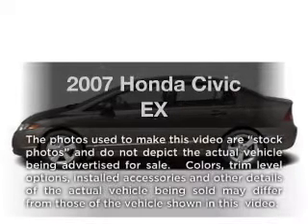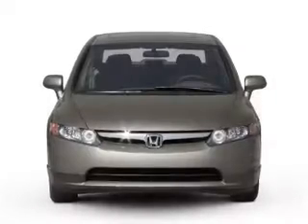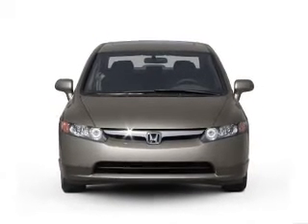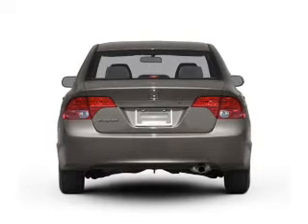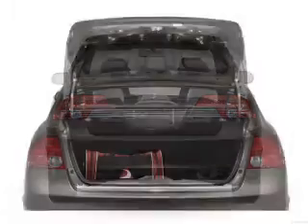Imagine yourself in this 2007 Honda Civic. Everything you need under one roof with this great vehicle. With an efficient four-cylinder engine, the powertrain includes front-wheel drive, driven by a five-speed automatic transmission. Premium wheels lend a distinctive appearance.